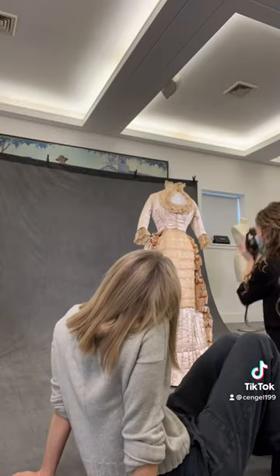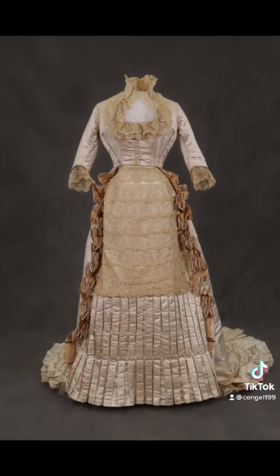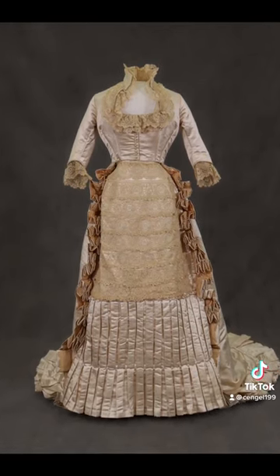The bustle does extend outwards in the back, although not as harshly as some of the other dresses from the same time period. This could be due to the retrimming later on, but the back does end in a beautiful train.